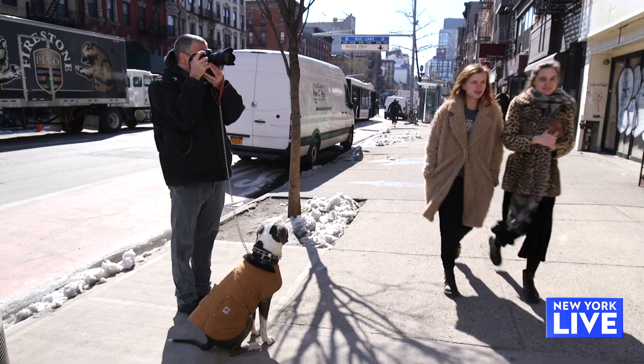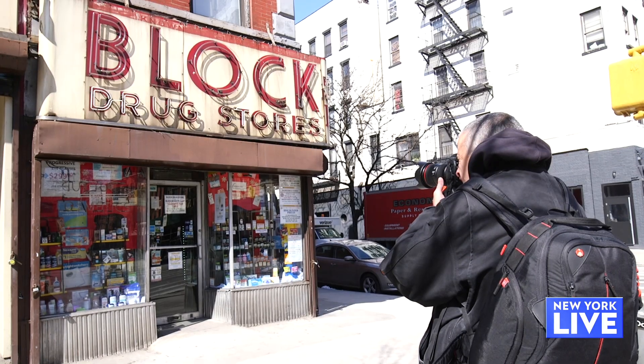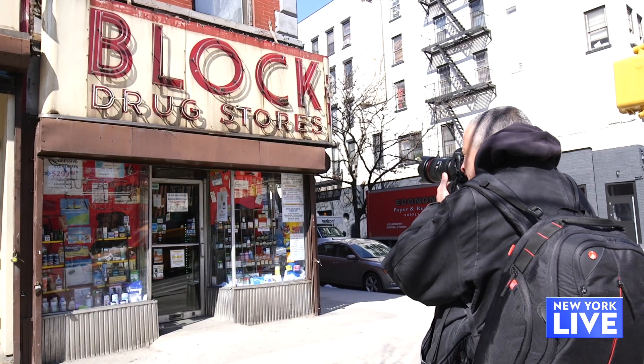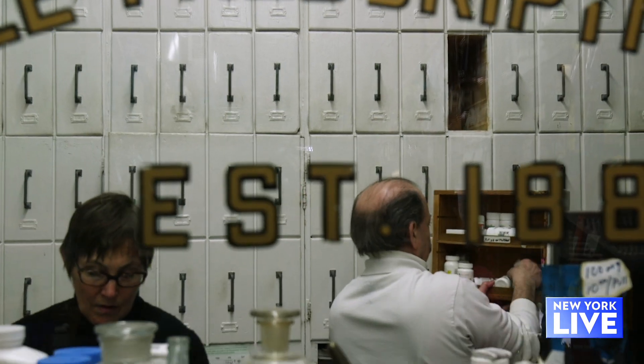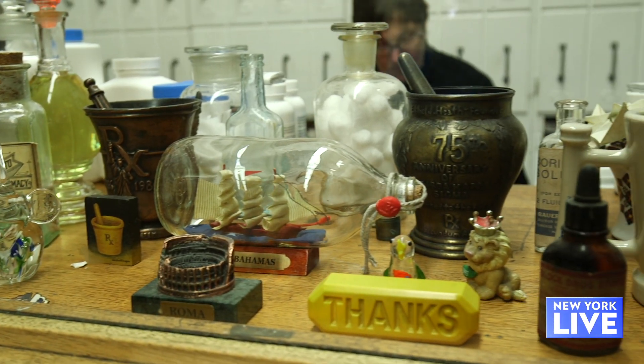James, when people are walking around the city and they stop and see stores like this, what do you want them to do, what do you hope they take away? We want them to go in and shop there, go in, make a friend, talk to the owner — you're gonna have a wonderful time.